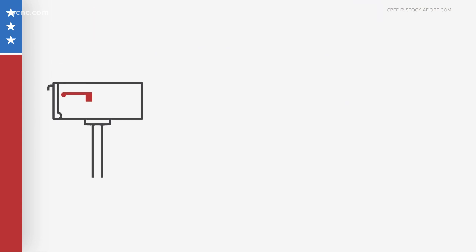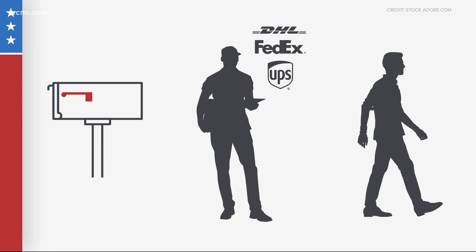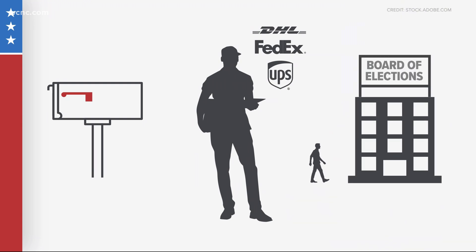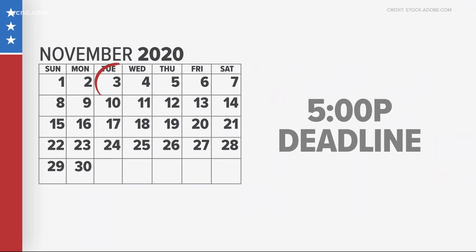Ballots may be returned by mail, commercial courier service — DHL, FedEx, or UPS — in person at your County Board of Elections office, or in person at an early voting site in your county. The deadline is 5 p.m. on Election Day.